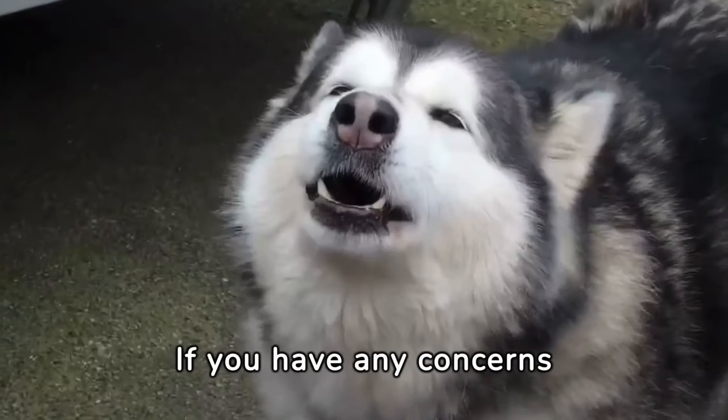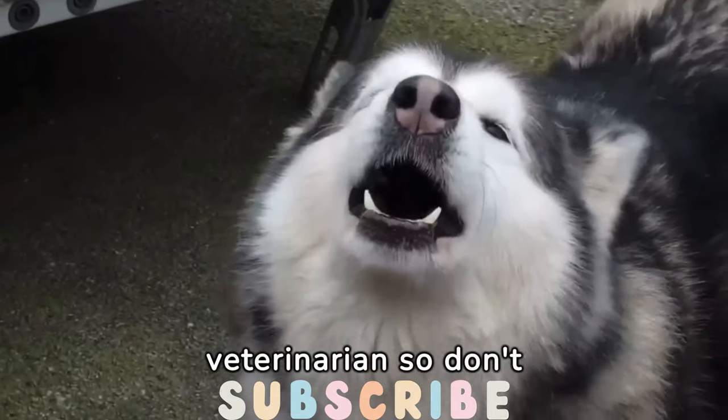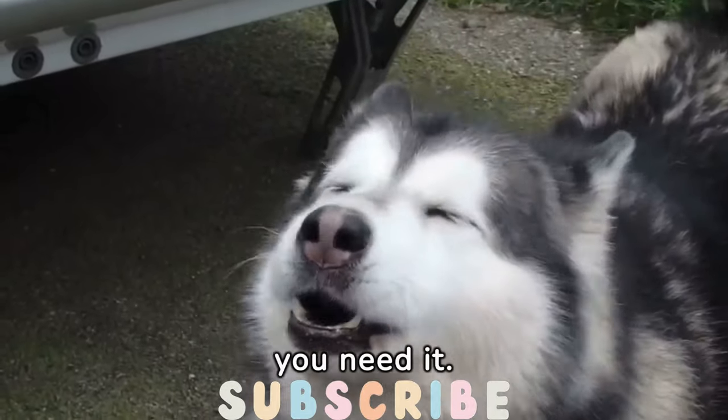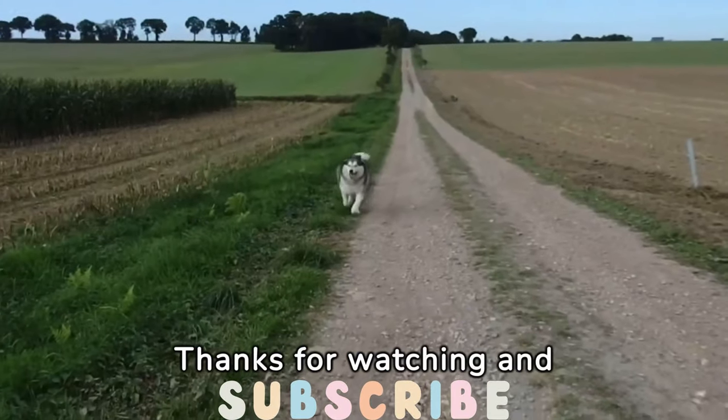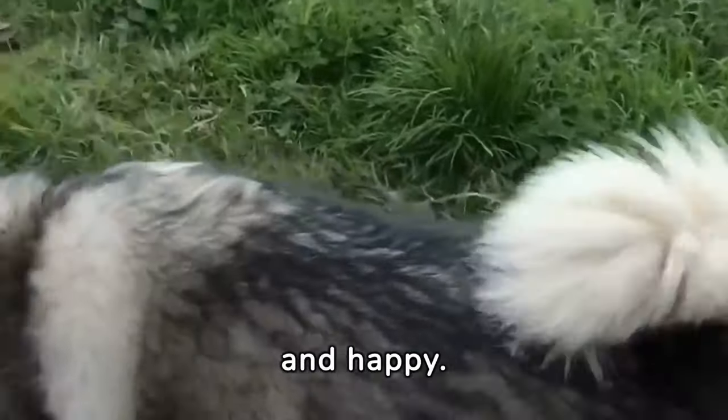If you have any concerns about your Malamute's health, it is always best to consult with a veterinarian, so don't hesitate to seek professional help if you need it. Thanks for watching, and remember to like and subscribe for more videos on how to keep your Alaskan Malamute healthy and happy.